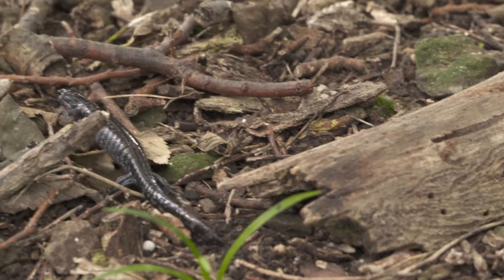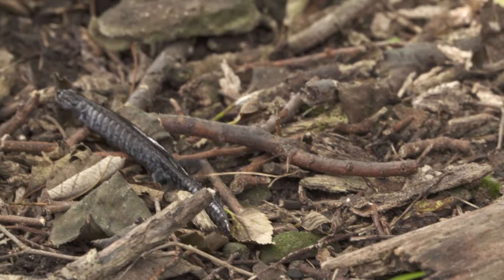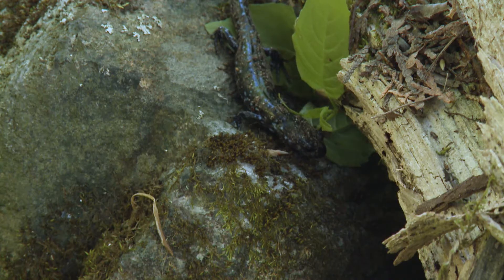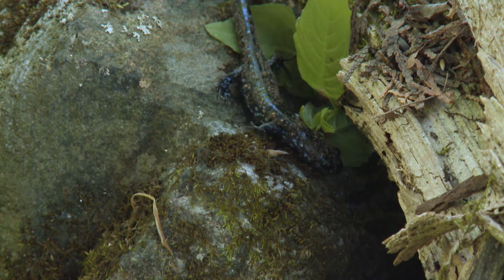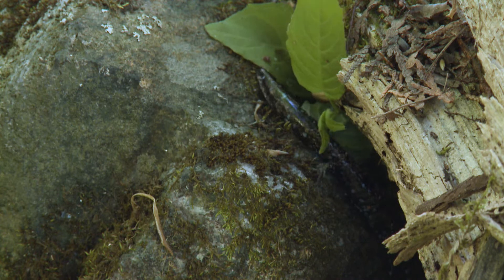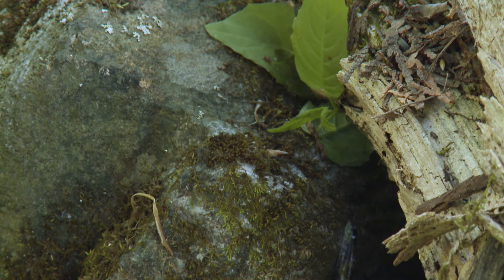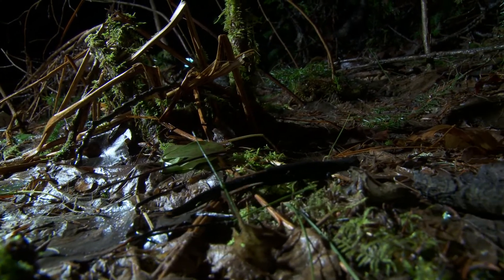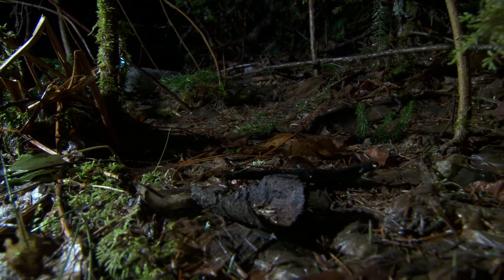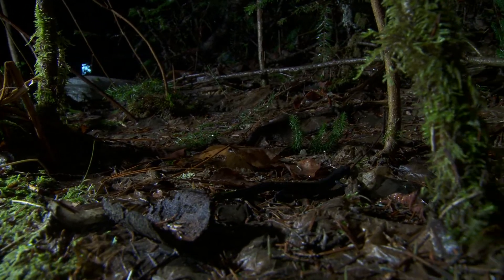They're generally a large-bodied salamander — around 18 centimetres long. The blue-spotted salamander is slightly smaller-bodied and is either black or grey-brown with whitish blue spots. The unisexual salamanders will be intermediate in appearance between the smallmouth and blue-spotted salamander, dependent on how much DNA they have from each genome.